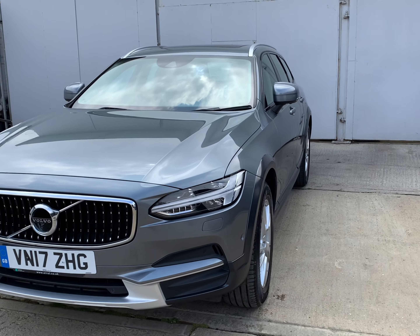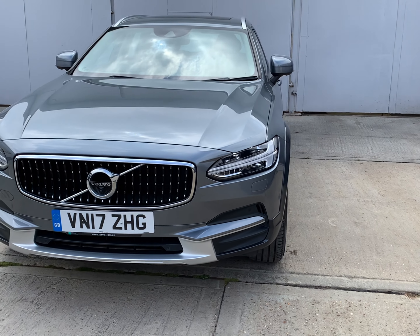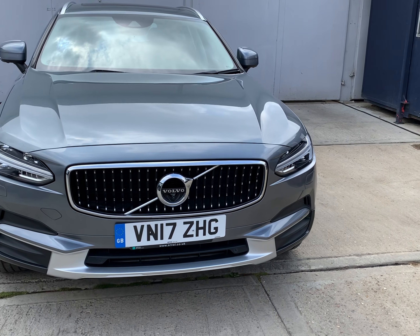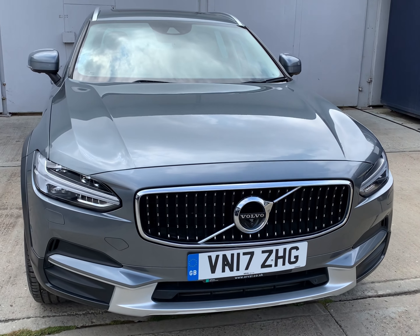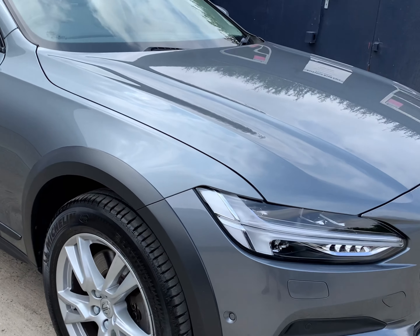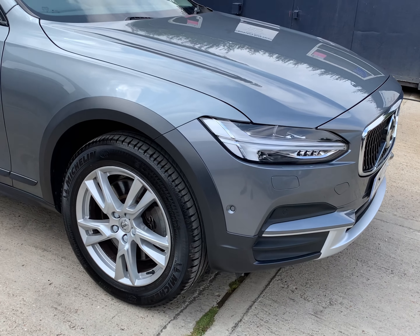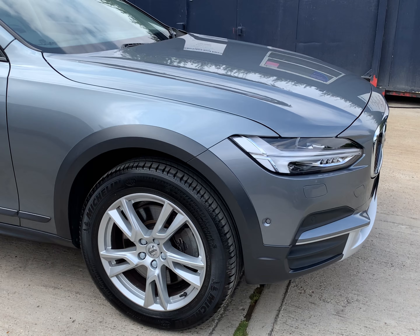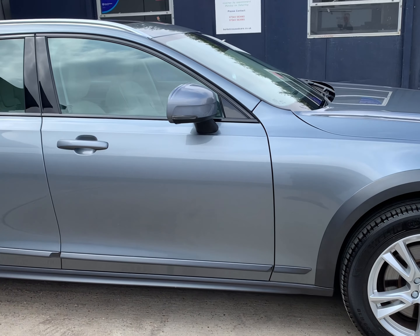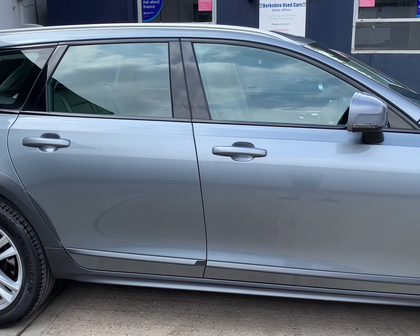The car was first registered 15th May 2017, and has completed just under 40,000 miles. One owner from new with a full service history comprising five visits, last done August 2022 at 39,500 miles.